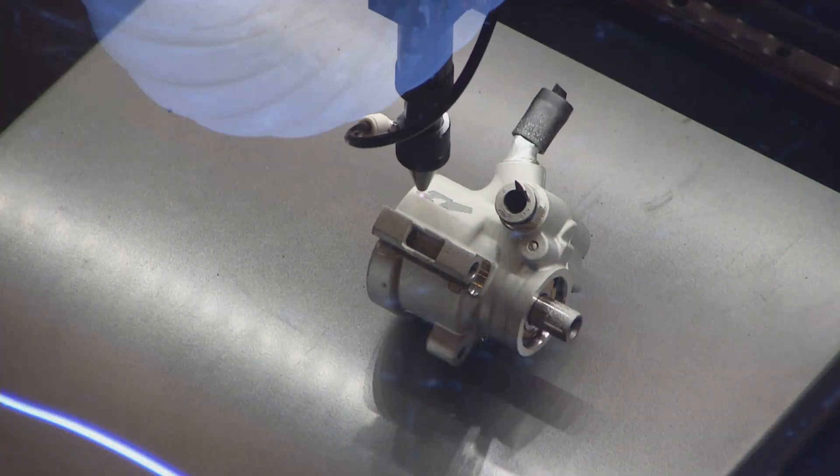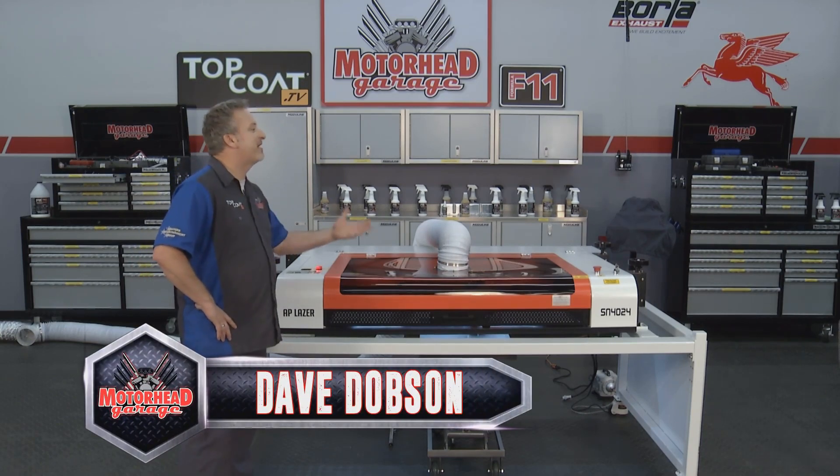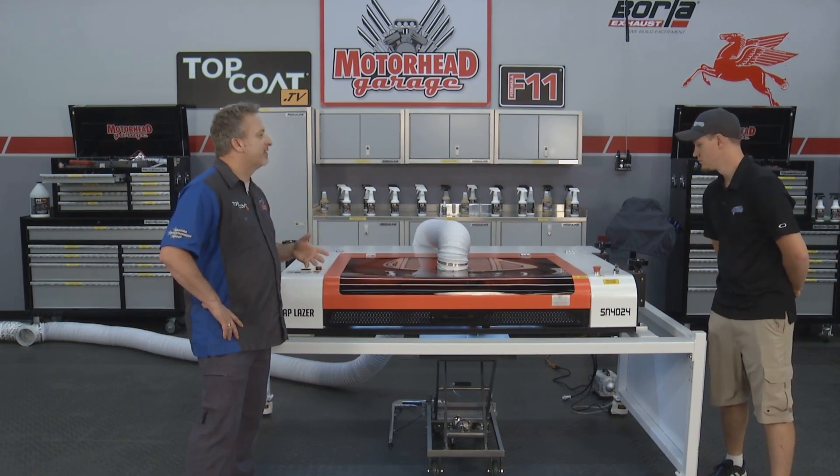That's a really great looking power steering pump, and with the logo on it, Junior, it looks even better. I can see why someone would be proud to have that in their car. What is it about your products that sets you guys apart from some others that are out there?